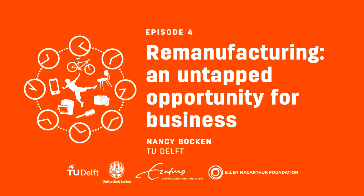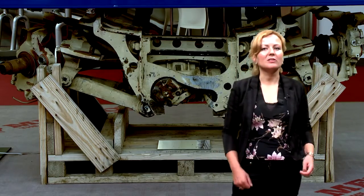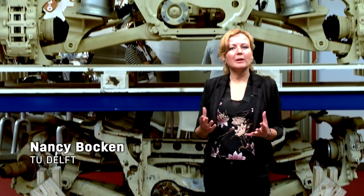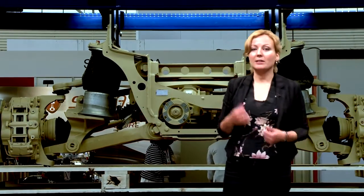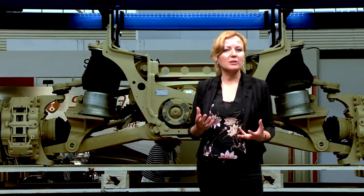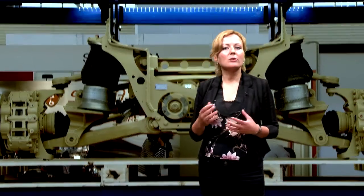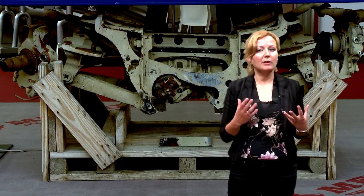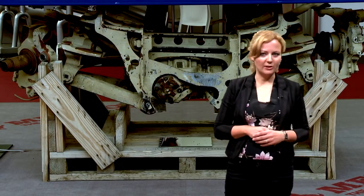Remanufacturing represents a significant opportunity and the benefits to businesses are compelling. Companies can retain control of products and materials, they can save costs, protect themselves against price shocks, and hedge against material scarcity issues. They can also benefit from continued customer contact.